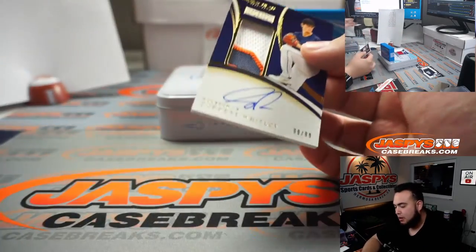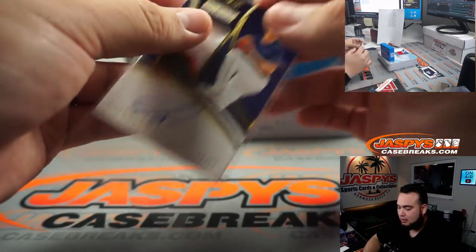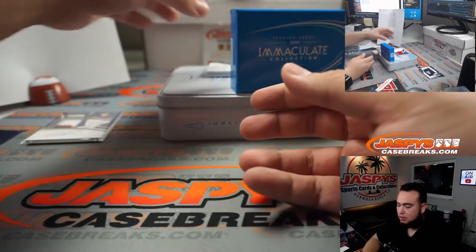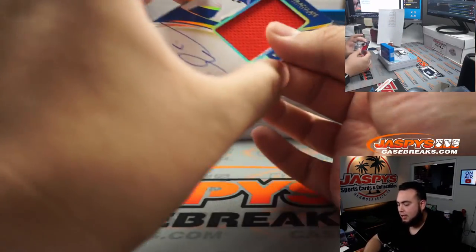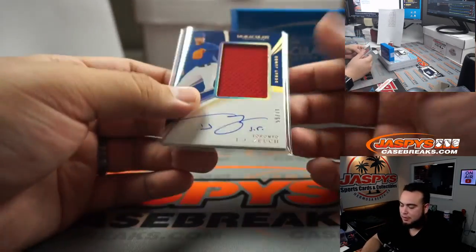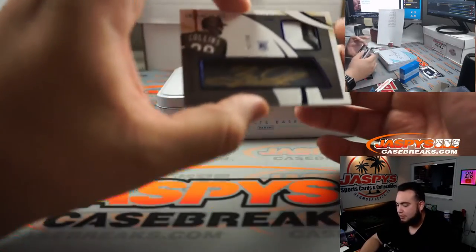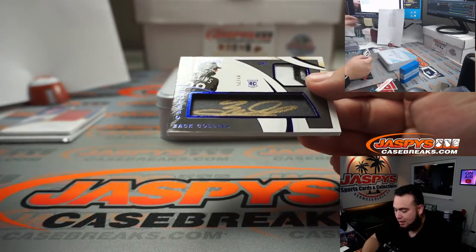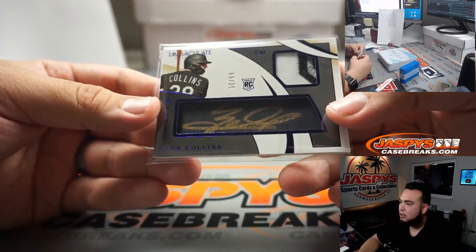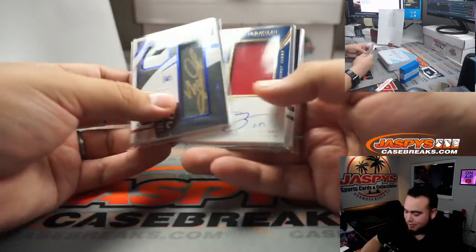We have a prospect patch auto, Forrest Whitley, 99 out of 99 — another eBay 1-of-1 — spot nine going to Brian Crouch. And we got a TJ Dutch, 59 out of 71 — another one for spot nine. Back-to-back nines for Brian. Last one here is an RPA for the White Sox, Zach Collins — nine out of 25 — another spot nine. Wow, three straight nines going to number nine Brian Crouch.